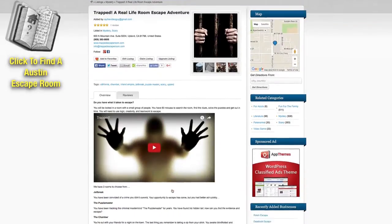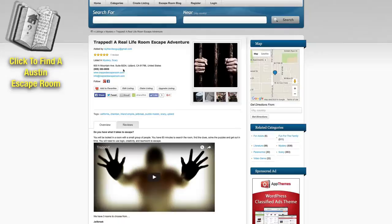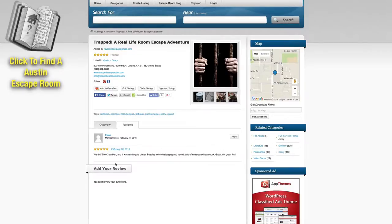You can go in and learn more about it. You can watch a video if they have one. You can click over to their website, contact them directly from the page, and of course check out reviews that other people have left. And if you decide this is the escape room for you, all you have to do is put in your location and it'll give you directions to that particular escape room.